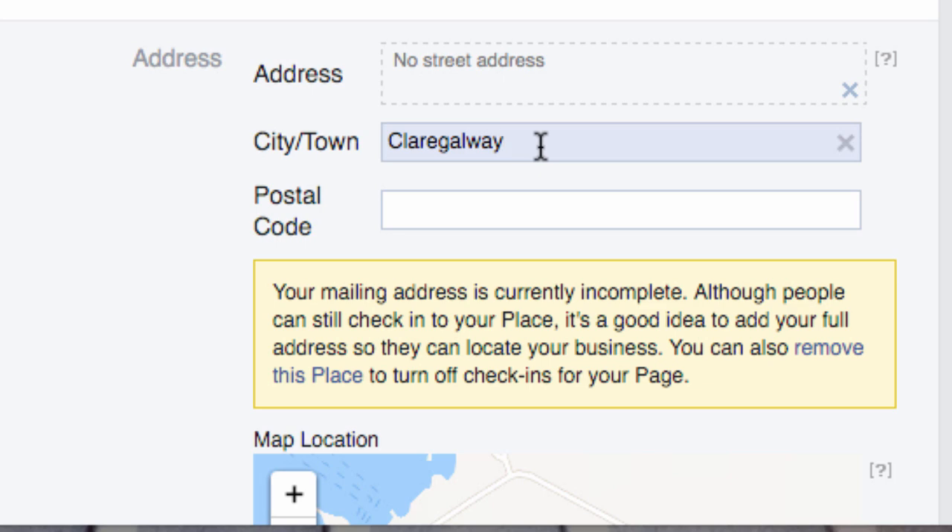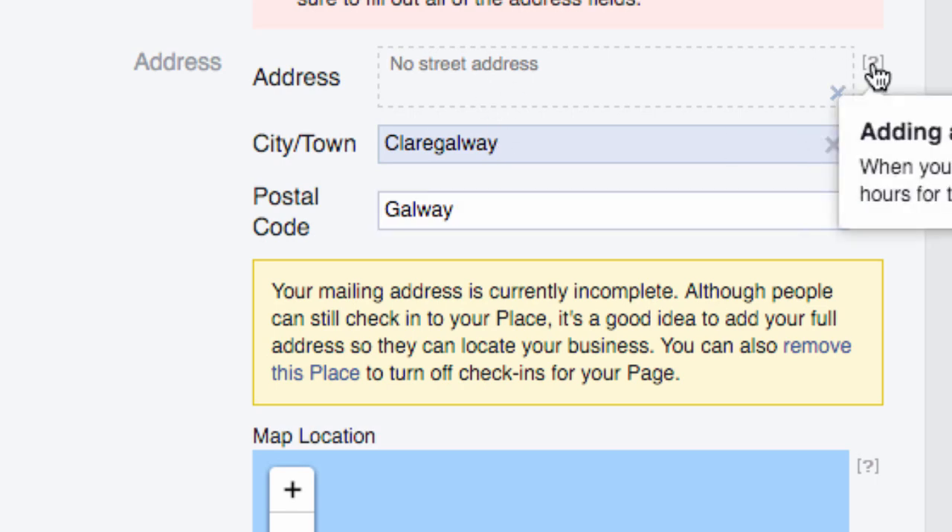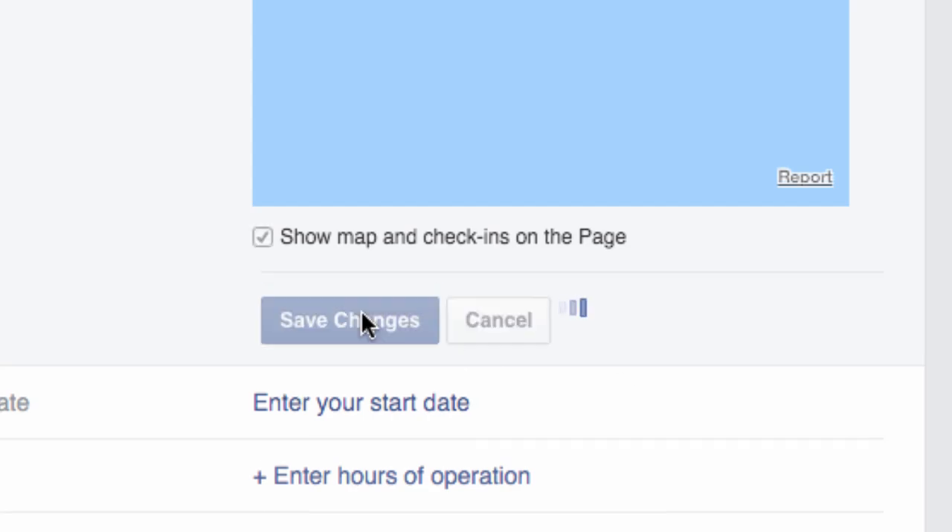Worst case, find the largest town nearby and put that in, because you need to get that in there to get your map. If you've got a street address you can put that in here too. You can put in your postal code — we do have those now in Ireland, even if we're not using them — or for Ireland you might just put in your county. Then scroll down and click 'Save Changes'.